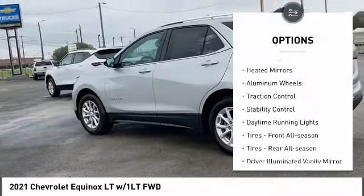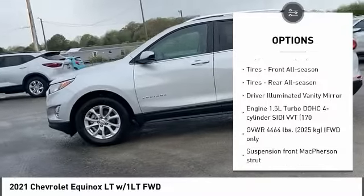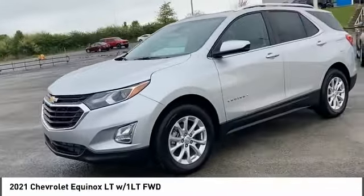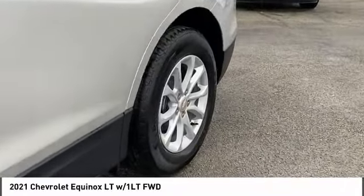Tire pressure monitor, turbocharged, heated mirrors, aluminum wheels, traction control, stability control, daytime running lights, front all-season tires, rear all-season tires, driver illuminated vanity mirror.